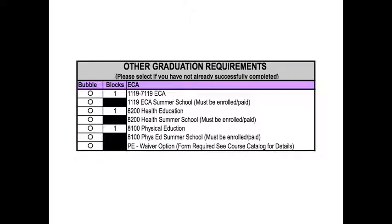Also, please don't forget about other graduation requirements like ECA, Health, and Physical Education. If you are registered for summer school, please select the appropriate bubble so we may better track graduation requirements.